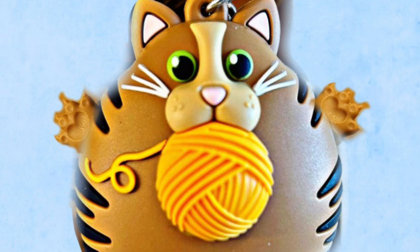Then we're seeing this pocket back holder, and it is this little cat with a ball of yarn in its mouth. It's super cute and adorable for all you cat lovers out there.